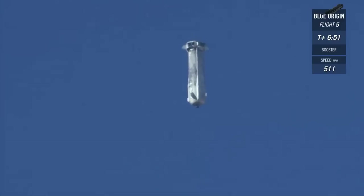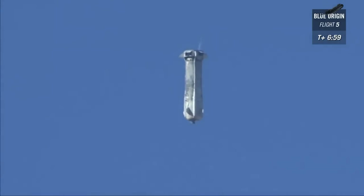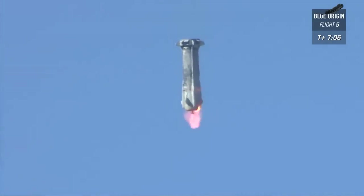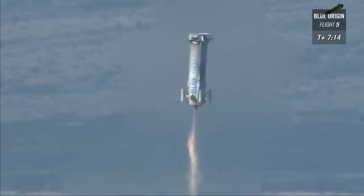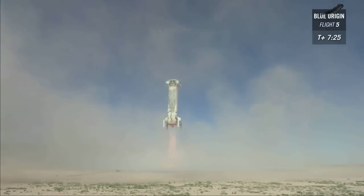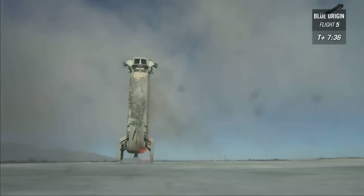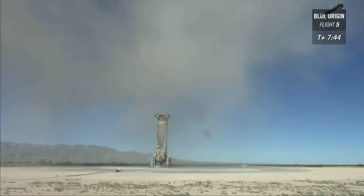All right, drag brakes have fully deployed. Let's wait for that BE-3 engine to fire and watch that speed falling pretty dramatically. There she goes — look at that. Nice and stable. Landing gear deploying. There you go. Beautiful. Wow. There it is — touchdown. There you go, New Shepard. Look at her. What a test. I don't know about you, but I'm going to be raising a glass to both the booster and the crew capsule this evening.